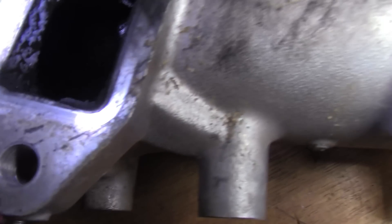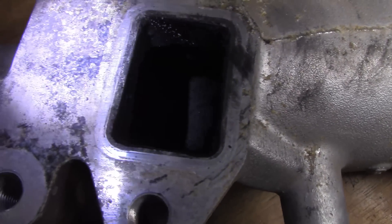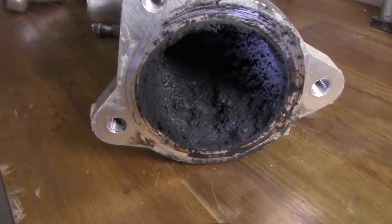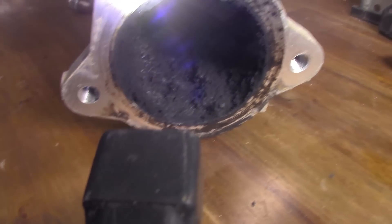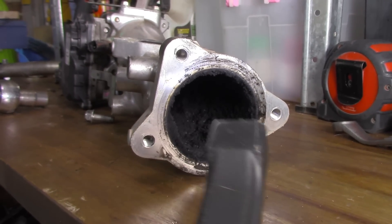I'll grab a light — there you go. Hopefully that gives you a little more of a clue of how bad it is. That's not the bad section — the bad section is coming through here of course. This is the upper section that bolts onto the lower section of the inlet manifold and you can see how bad it is. It just gives an indication of what the bottom half will be, and it's certainly going to take some scrubbing to clean that bad boy up.